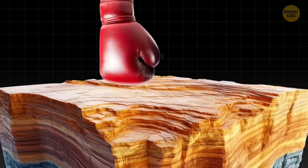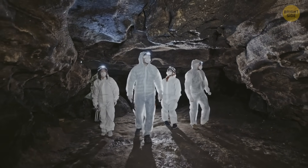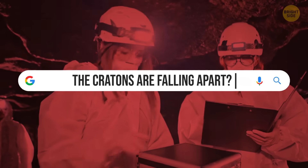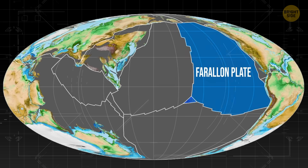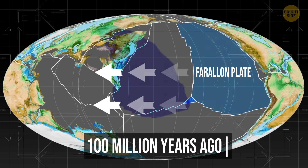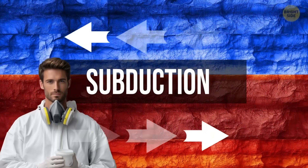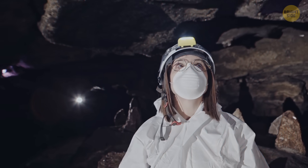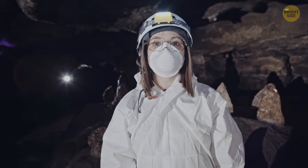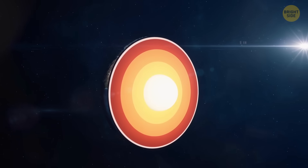Since a craton can basically get punched in the face and feel nothing, scientists always assumed these things were nearly indestructible. But then a group of researchers took their fancy machines to the test and realized: wait, the cratons are falling apart? Enter the Farallon Plate, a really ancient tectonic plate that started sliding under North America's major plate over 100 million years ago. This is called subduction — it's how Earth recycles rocks and keeps itself from overheating. The Farallon is now almost 400 miles from the craton, sitting at the lower mantle, weirdly close to the outer core.